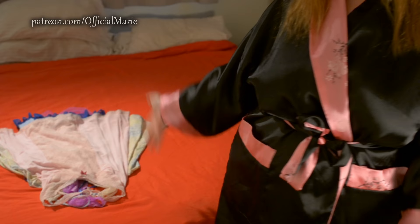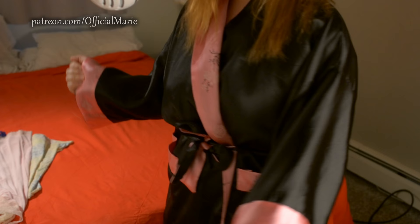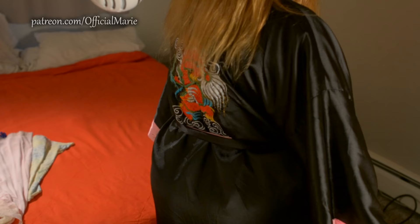Hey guys, it's Marie and welcome back! I'm really excited you guys are here with me today. I wanted to show you some of my favorite nighties — I have four of them and we're just gonna try them on one by one. But first I wanted to show off my favorite robe. You guys have seen this before, and I wanted to show you the back — the dragon on the back is super cool, seriously. This robe just feels so nice on the skin. Anyway, let's begin!